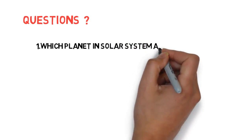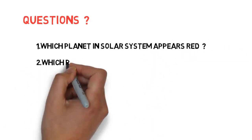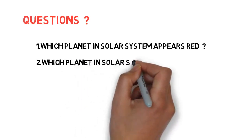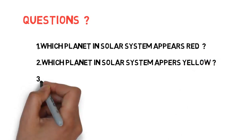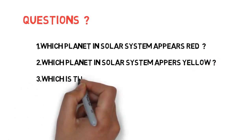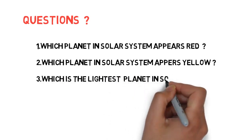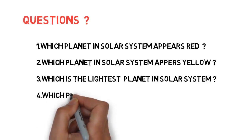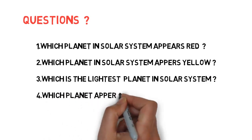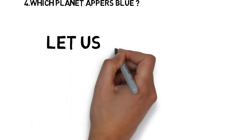First: which planet appears red? Second: which planet appears yellow? Third: which is the lightest planet in the solar system? Fourth: which planet appears blue?